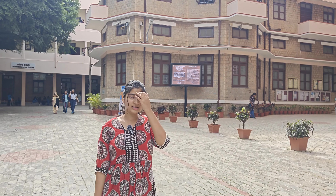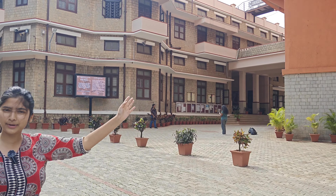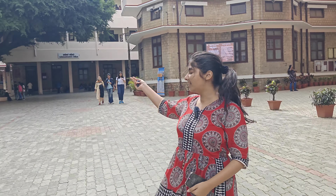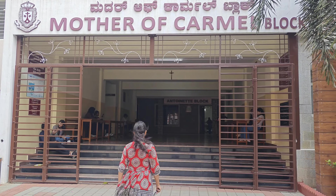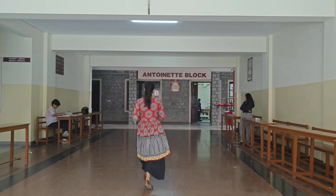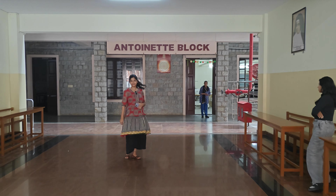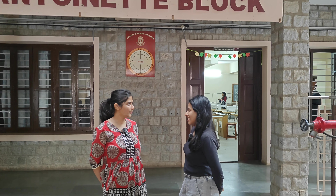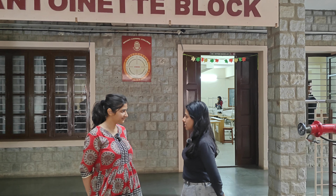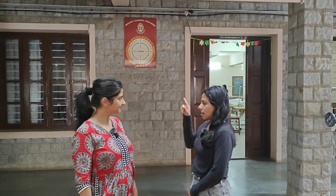Mount Carmel College is actually divided into two parts — the right side is the PU block and the other side is the main college part. Hi Safra, so what course are you doing here? I'm doing fashion designing, I'm in third year, so it's my fifth semester.